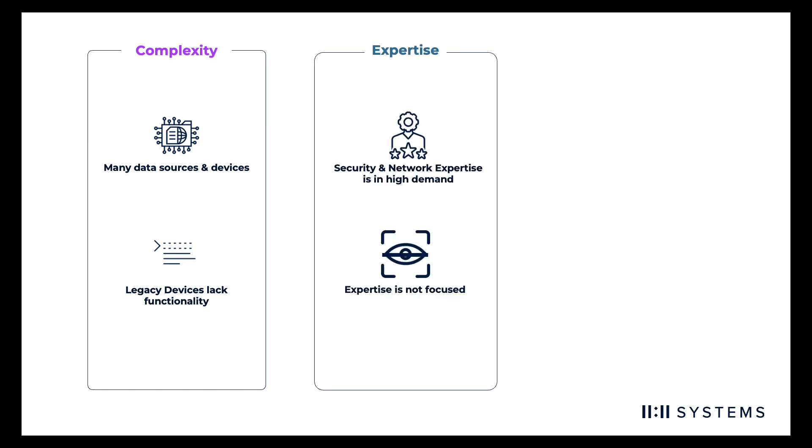If an organization does find themselves with a talented security or network expert, they may not retain them. Demand is higher than ever for these staff members, which has led to large recruiting efforts and a shortage of candidates to backfill.